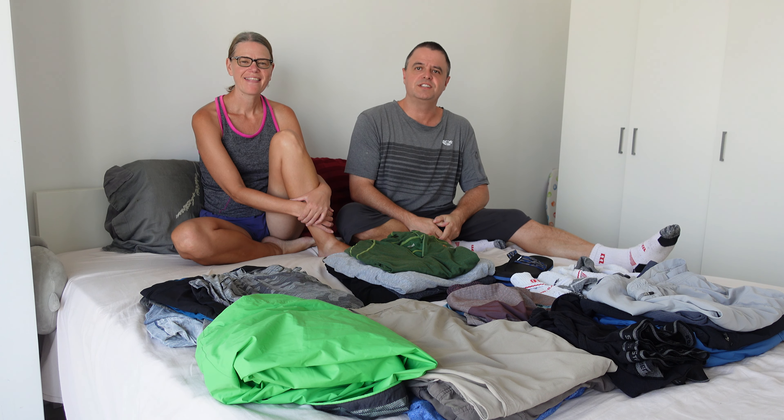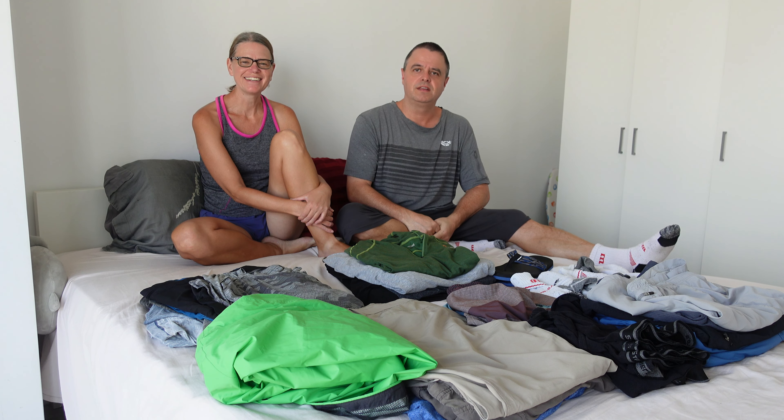Hi everyone, welcome to Living Overseas on a Dime. I'm Noel. I'm Jenny. And today we're going to talk about the packing that we have done now after traveling for six months as a nomadic family.